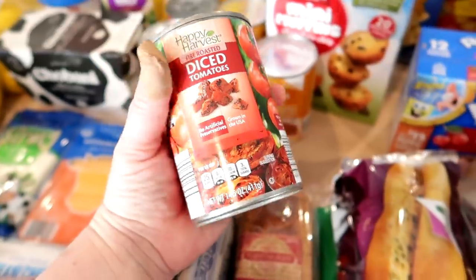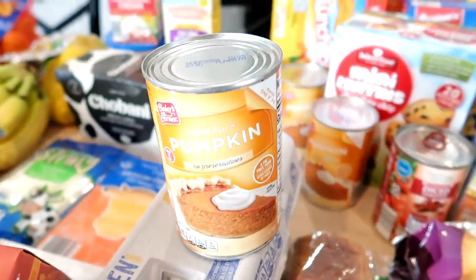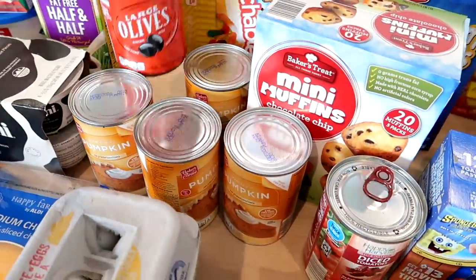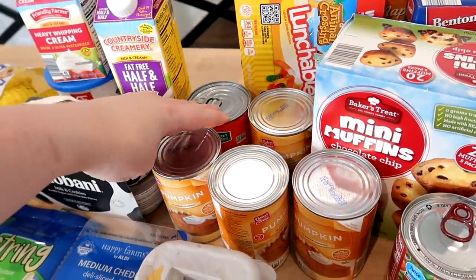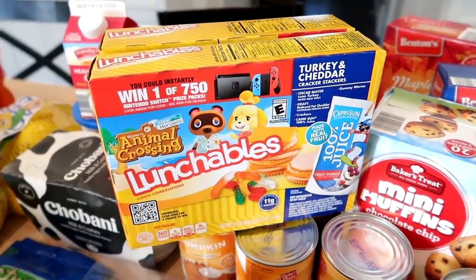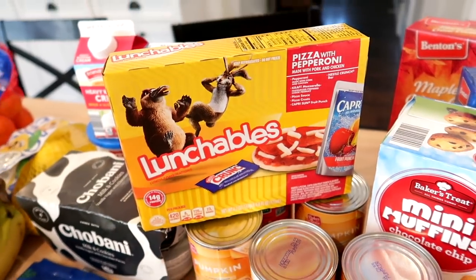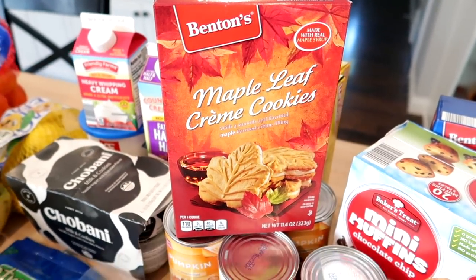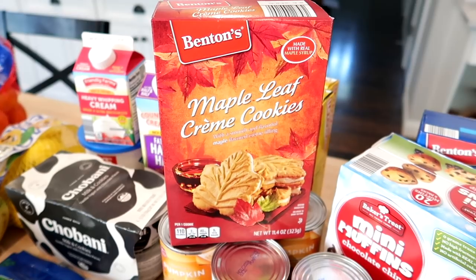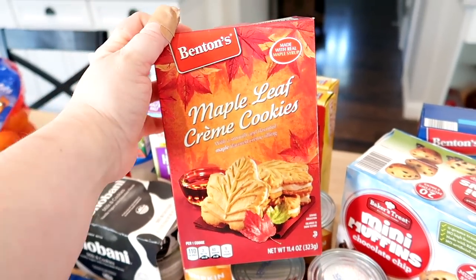I was looking for canned pumpkin and Aldi had plenty, so I went ahead and got four cans. I also grabbed a can of olives for salads or snacking this week. For the kids' lunches I grabbed a couple of Lunchables — Kira gets turkey and cheddar with crackers, Connor gets pizza with pepperoni. Aldi had seasonal maple leaf cream cookies — if they taste like the ones at Trader Joe's they're delicious.